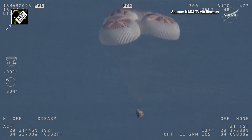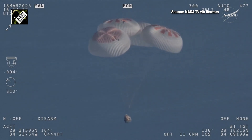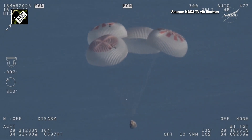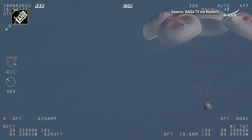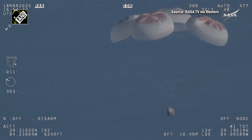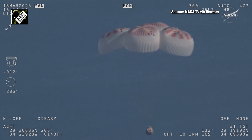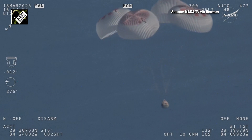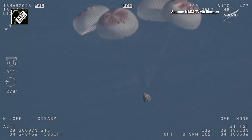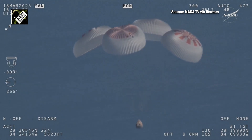Now awaiting visuals of splashdown. We'll start to hear Commander Nick Haig — copy, 1,000. As we heard right there, Commander Nick Haig will be calling out the altitude of the Dragon capsule from here on out. Landing in water is simpler and provides more margin against unlikely parachute issues. You can see those parachutes continuing to slow the Dragon capsule down.